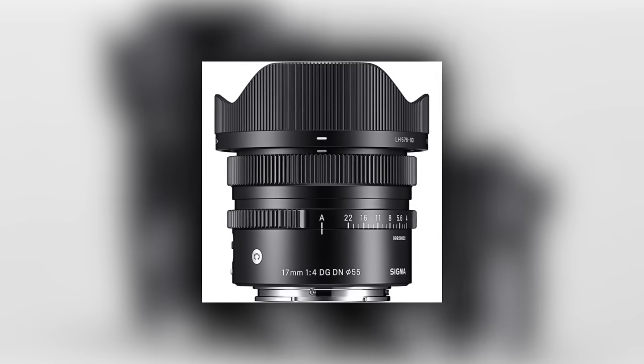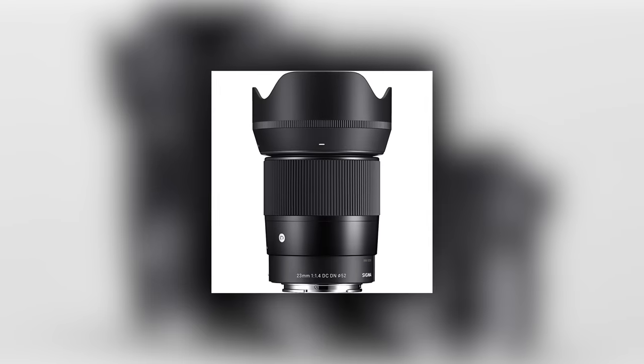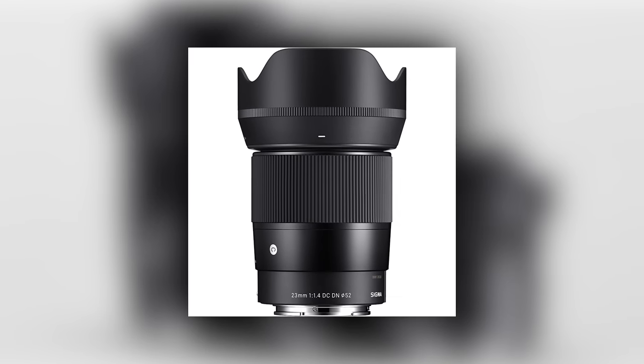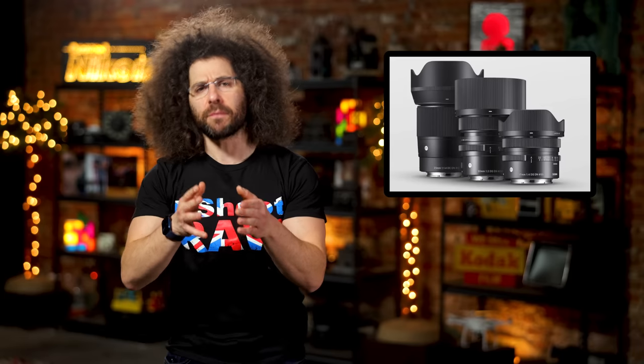The two full-frame lenses are the 17mm F4 and the 50mm F2, with the 23mm F1.4 being for cropped sensor cameras, giving you a roughly 35mm equivalent. Sounds weird, but it does make sense.